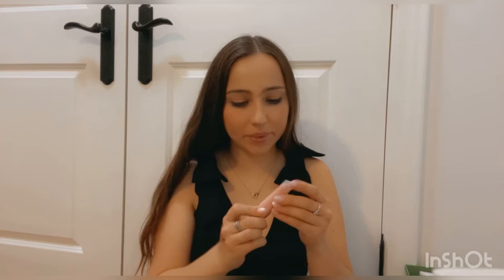I bought their Shimmer Tint Lip Gloss. It's 100% natural mint — it's pearl mint and it matches my nails. I love it so much, I'm wearing it right now.